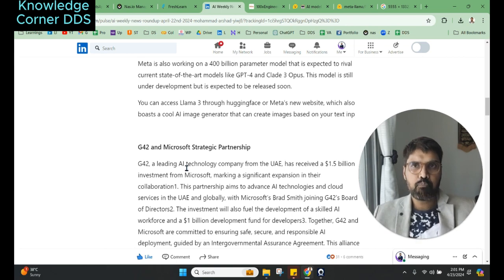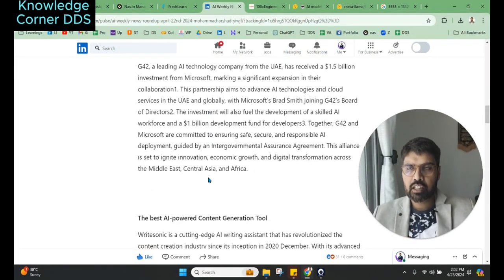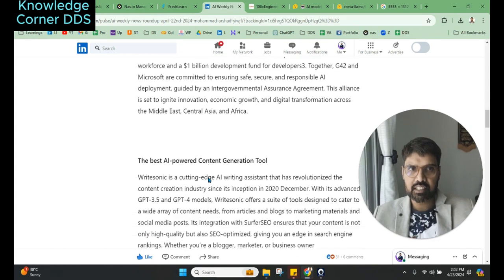That is why Microsoft has invested in G42 — to help advance AI technology in this region. This partnership is a great boost for the UAE and specifically the MENA community, showing that big tech companies from the west believe in the talent and potential of this region. Being in the UAE and seeing these advancements is very encouraging.